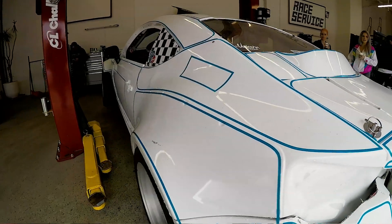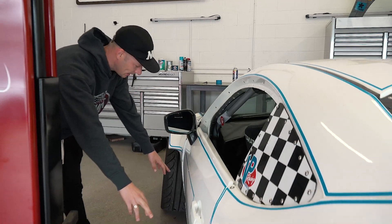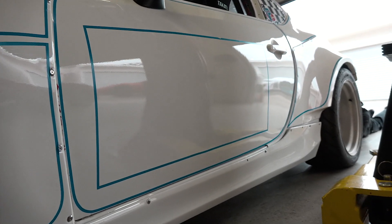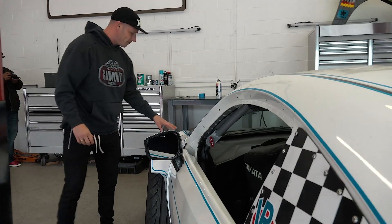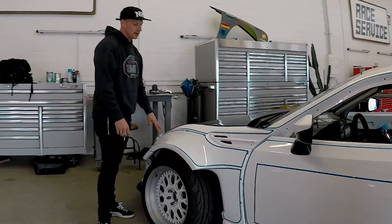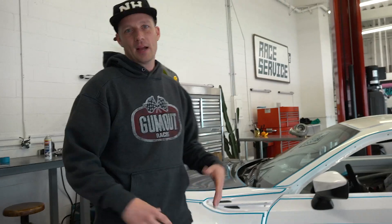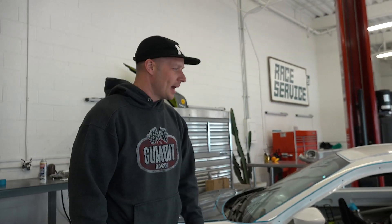Everything's kind of broken up into different panels. As you can see on the door, we have this big square section broken out for a gum out, so that's gonna be different shades of color in here, but majority red. Up here in the front fender, it's kind of broken up into two or three different sections. We'll have a little roll call sponsorship going up the side. When everything gets laid on, we're gonna see how it all ends up and looks, but I think it's gonna be sick and you guys are gonna love it.